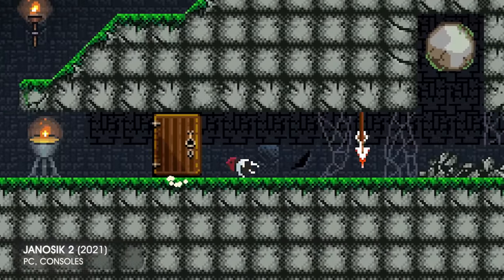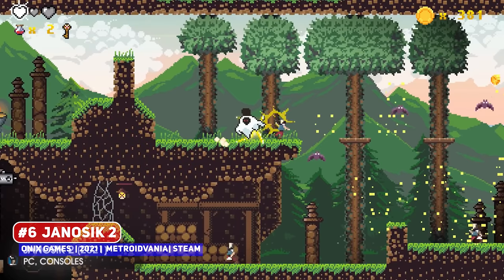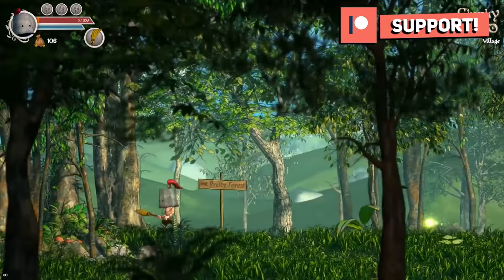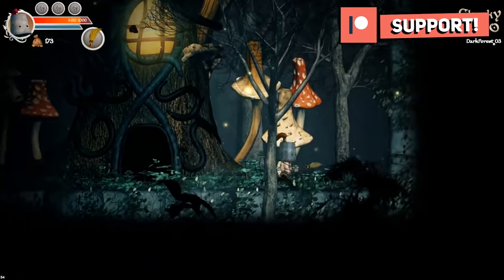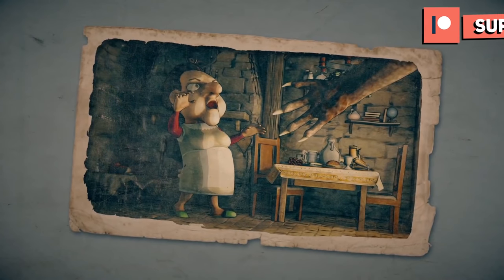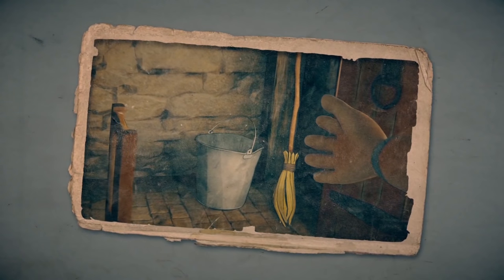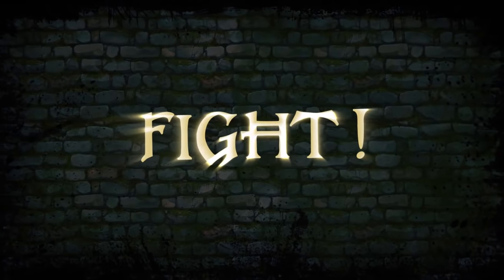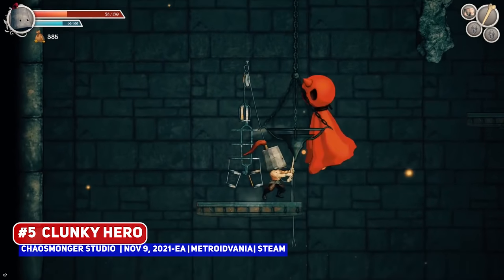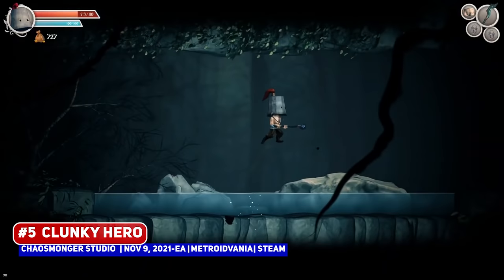An impressive pixel art entry is Janosik 2, drawing from the myth and legend of a Slovakian folk hero that is akin to Robin Hood. I've mentioned Clunky Hero quite a while back, since it looks like a decent Metroidvania entry with a touch of humour, where our protagonist wears a bucket as a helmet and wields a broom, and has to go save his wife from a great evil.